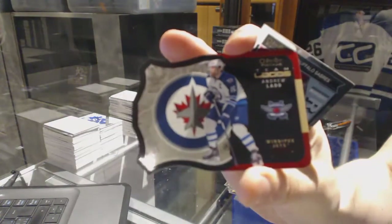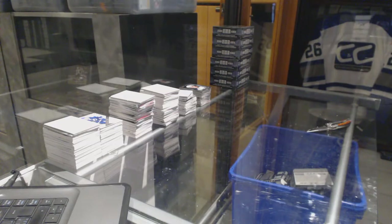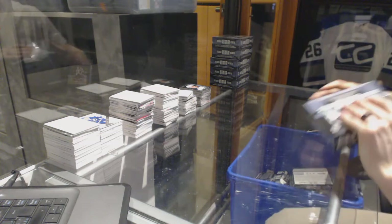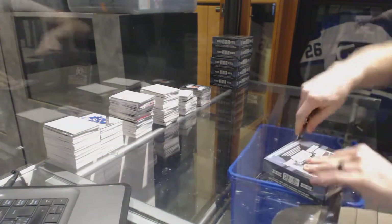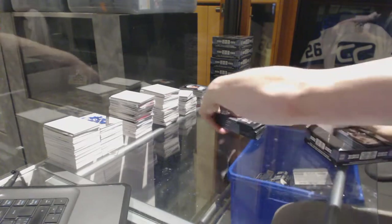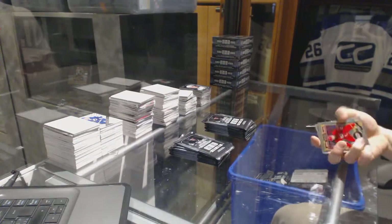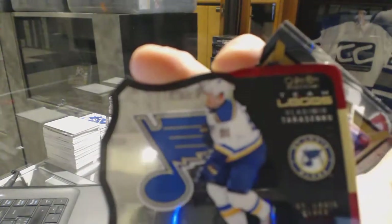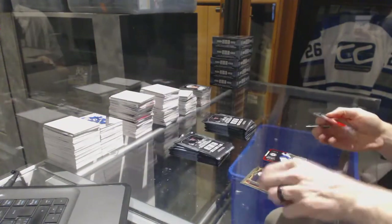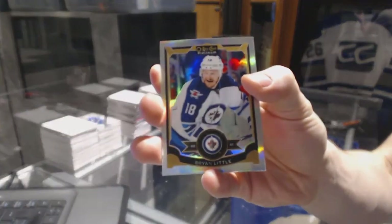Team Logos Die Cut for the Winnipeg Jets, Andrew Ladd. And a Marquee Rookie for the Sabres, Jack Eichel. Team Logos Die Cut for the St. Louis Blues, Vladimir Tarasenko, and a Marquee Rookie for the Canadiens, Zach Bukali. We've got a Rainbow for the Winnipeg Jets, Brian Little.